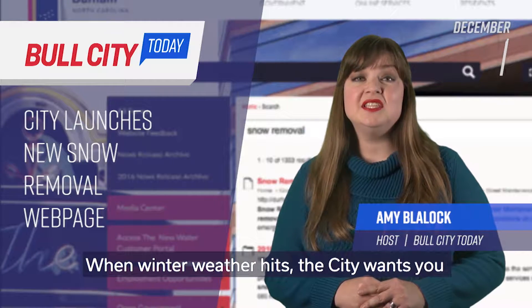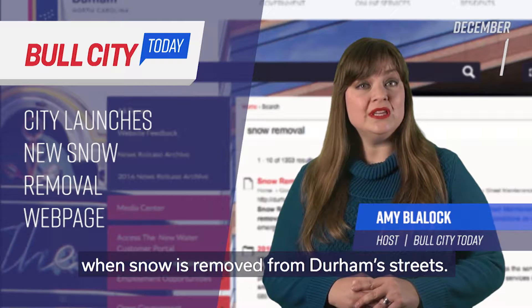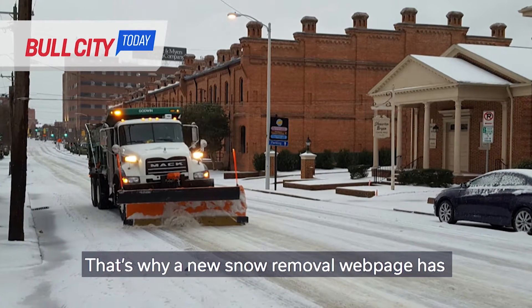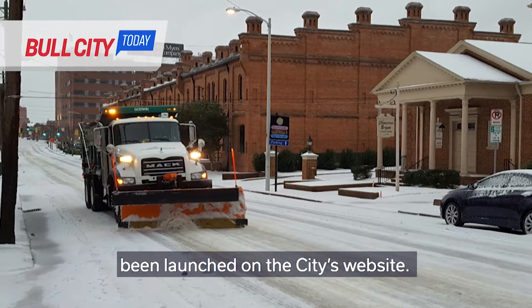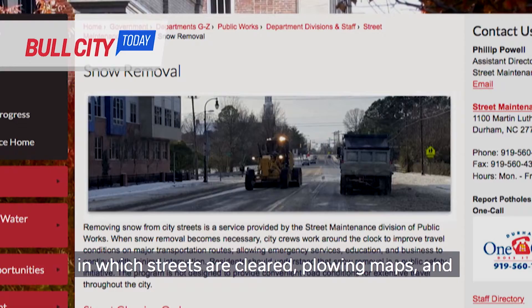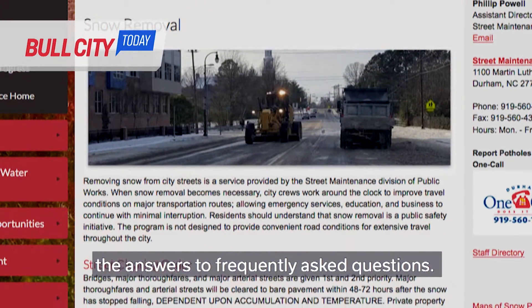When winter weather hits, the City wants you to be as informed as possible about how and when snow was removed from Durham's streets. That's why a new snow removal webpage has been launched on the City's website. The webpage includes information on the order in which streets are cleared, plowing maps and the answers to frequently asked questions.